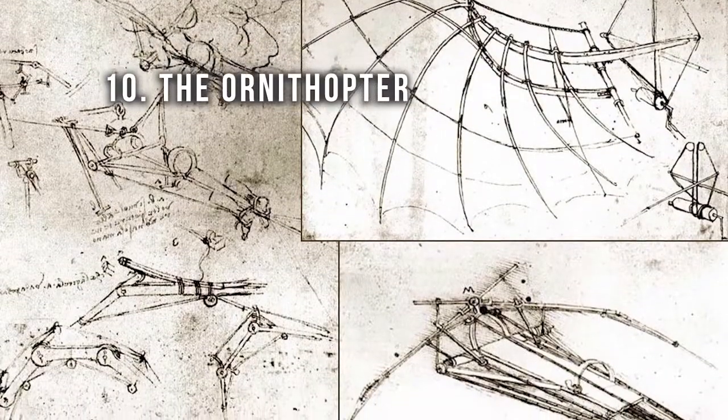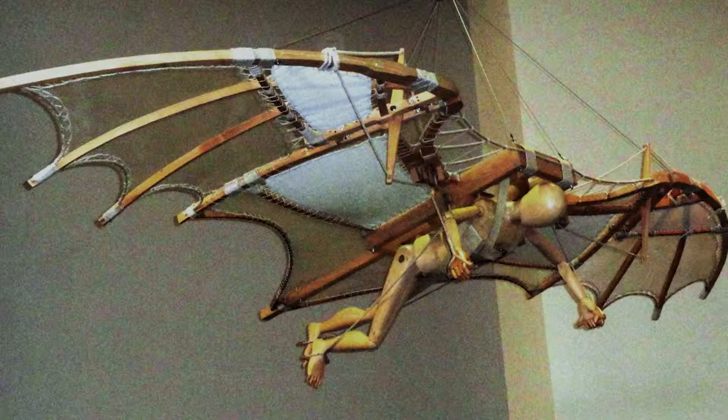I tried ignoring it at first, but it's really starting to bother me that all this guy did was draw stuff. He never actually built any of his supposed inventions, and even if he did, I'm pretty sure none of them would have worked. This is not how I expected the video to turn out. Number 10: the Ornithopter.